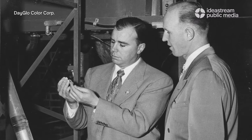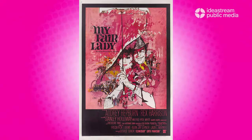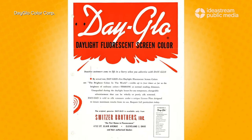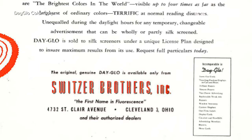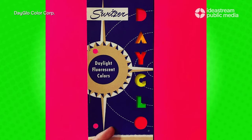They moved to Cleveland in the late 1930s to print movie posters for a company called Continental Lithograph, so that's why they ended up in Cleveland, Ohio. It eventually turned into the Switzer Brothers, which was the fluorescent company, up until 1969 when they rebranded it as Dayglo Color Corporation.